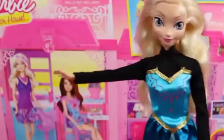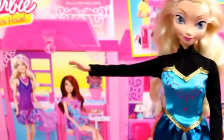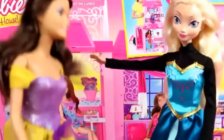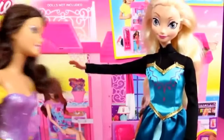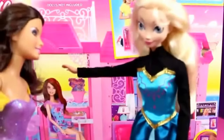Hey guys, come here, look! I've got this amazing Barbie glam vacation house and I'm going to surprise Vera with it! Vera, come here! Oh, Elsa, it's so nice of you to have me come help show this house! Well actually Vera, I have a surprise for you — not only are you going to help me show off this house, but this house is my gift to you! I wanted to give you a welcome gift for being a brand new princess — we're so happy to have you!